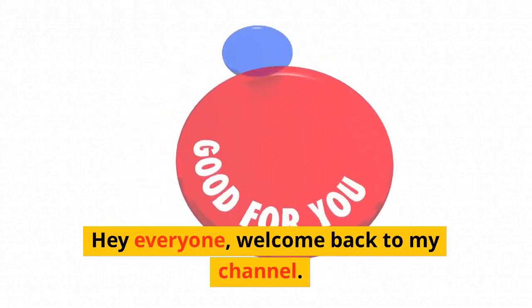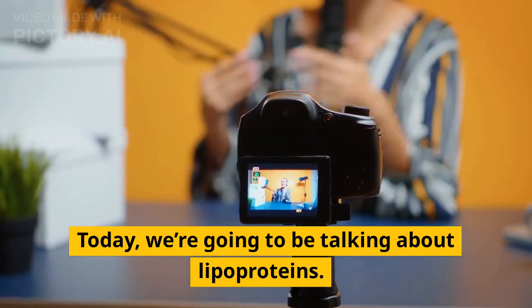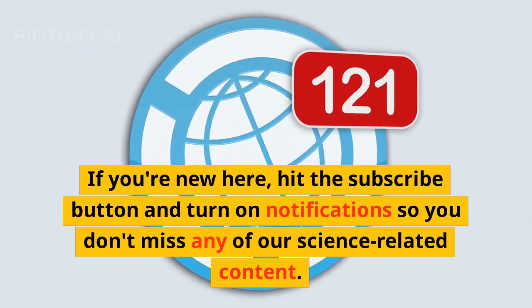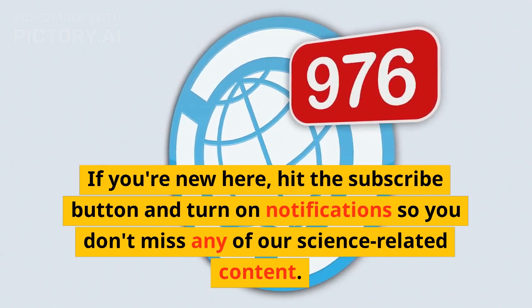Hey everyone, welcome back to my channel. Today we are going to be talking about Lipoproteins. If you are new here, hit the subscribe button and turn on notifications so you don't miss any of our science related content.